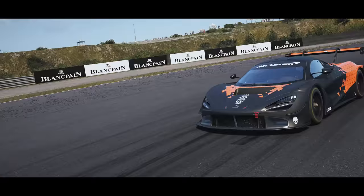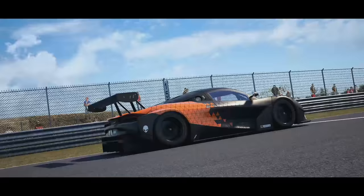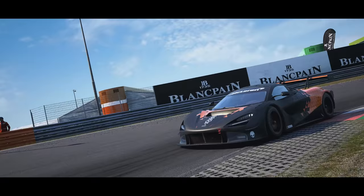At the moment, the only skins for the car are variations on the McLaren Shadow Project theme, but presumably when the Intercontinental GT DLC becomes available, you'll be able to select the car that Mika Häkkinen drove in this year's 10 Hours of Suzuka as well. And I don't need to tell you how excited I am about that.